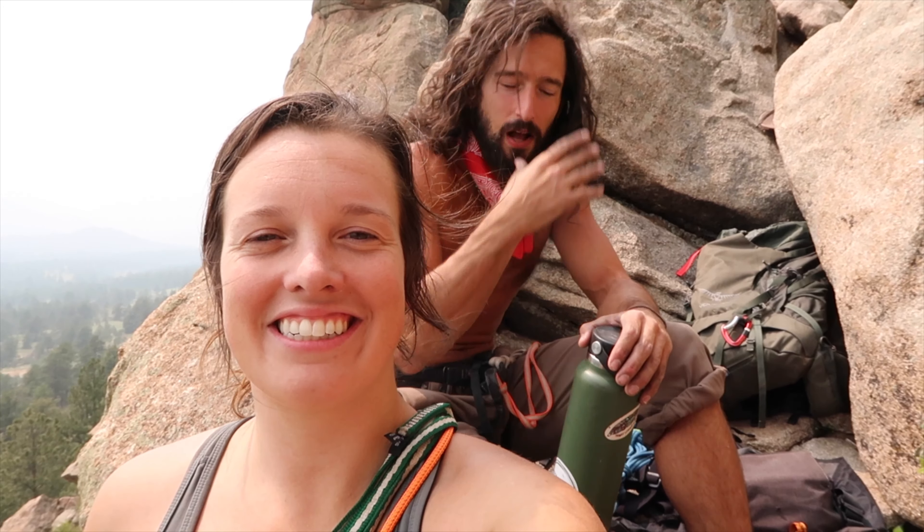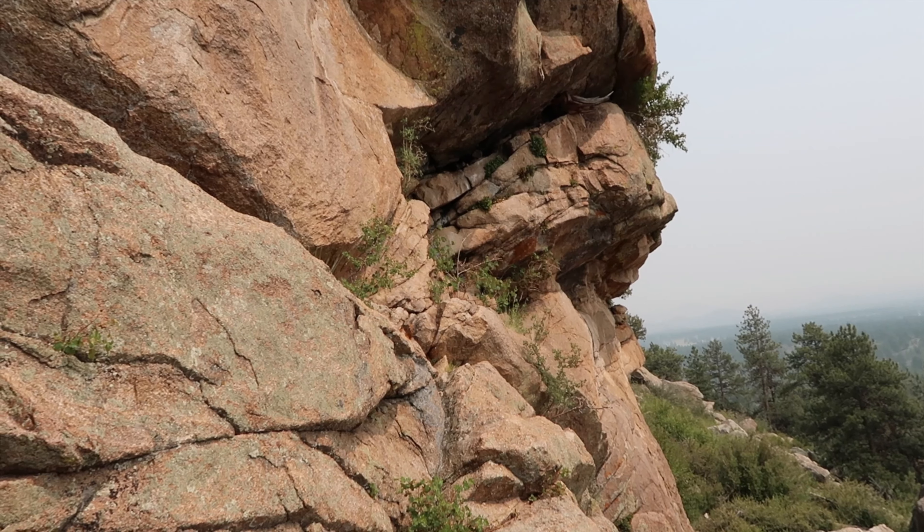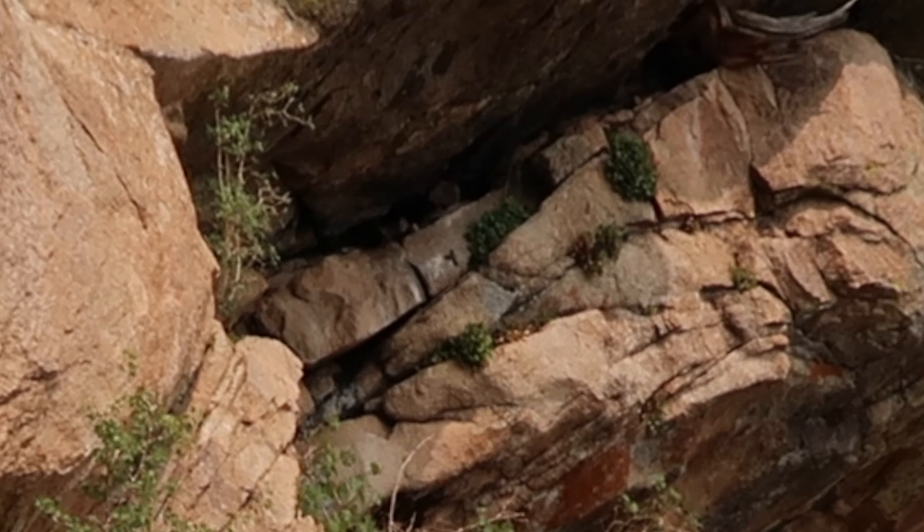Thank you guys so much for following along. This video ended up being a little longer than we planned, but we got some really cool footage. I think that was the first time I ever shot the drone while Katie was rappelling — so that was cool. Oh, there's a hummingbird right over there! Look at it — there he is. I hope you enjoyed that little bit of nature. And if you watched me face my fears today, you better like this video. Alright guys, thanks for watching. We'll see you next time — more adventures to come. Love you, bye!